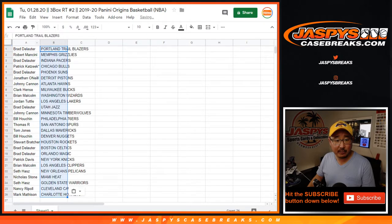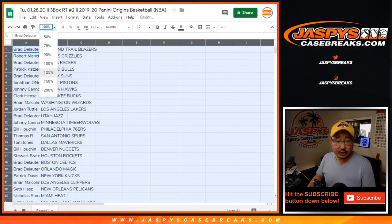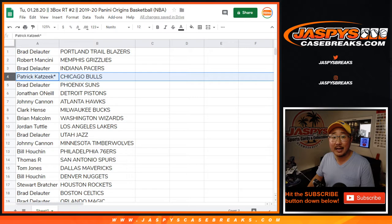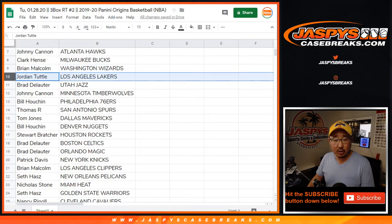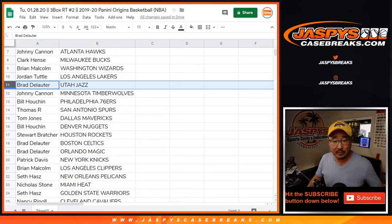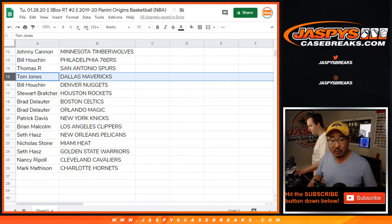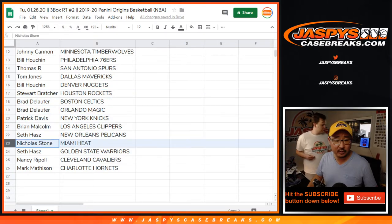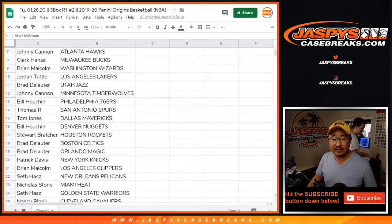Remember this is the 1920 edition. We've got a bunch of different basketball on the site at JaspiesCaseBreaks.com — various years — so be sure to pay attention to the titles and please read the item descriptions. Brad with the Trailblazers, Robert with the Grizzlies, Brad with the Pacers, Patrick Kay last spot, Mojo with the Bulls. Brad with the Suns, John with the Pistons, Jonathan with the Pistons, Johnny with the Hawks, Clark with the Bucks, Brian with the Wiz, Jordan with the Lakers, Laker Joe Mojo — RIP Kobe — Jazz Brad, Johnny with the T-Wolves, Bill with the Sixers, Thomas with the Spurs, TJ with the Mavs, Bill with the Nuggets, Stuart with the Rockets, Brad with the Celtics Magic, Patrick with the Knicks, Brian with the Clippers, Seth with the Pelicans, Nicholas with the Heat, Seth with the Warriors, Nancy with the Cavs, and Mark Mattson with the Charlotte Hornets.